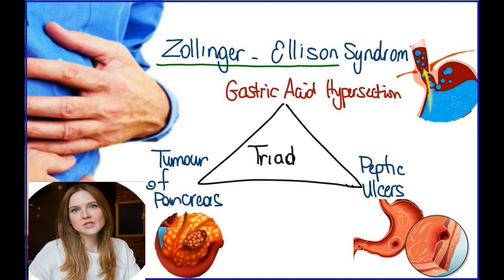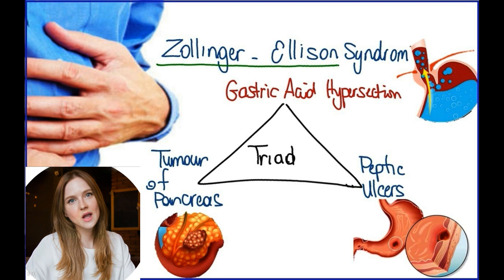Insulin is the hormone that helps control your blood sugar, also called glucose. Digestive juices from the pancreas, liver and gallbladder mix in the duodenum. This is where most of your digestion happens.